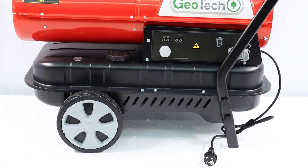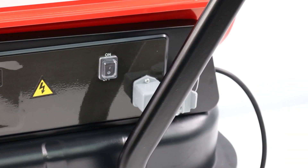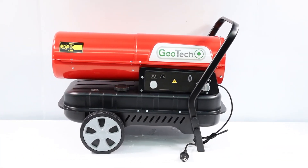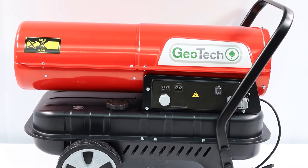From a technical standpoint, the Geotech DH3000 has a power of 30 kilowatts and an airflow rate of 750 cubic meters per hour. It is capable of providing a constant and efficient flow of hot air, covering large spaces in a short time.